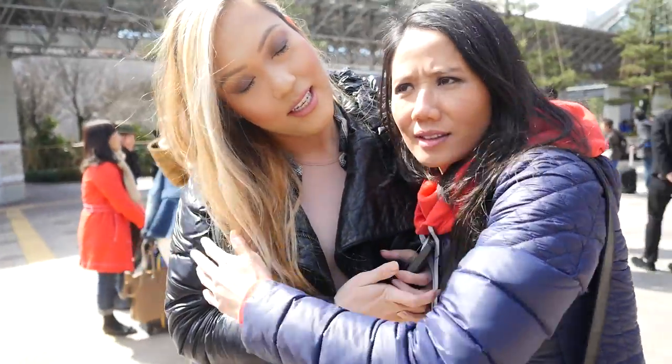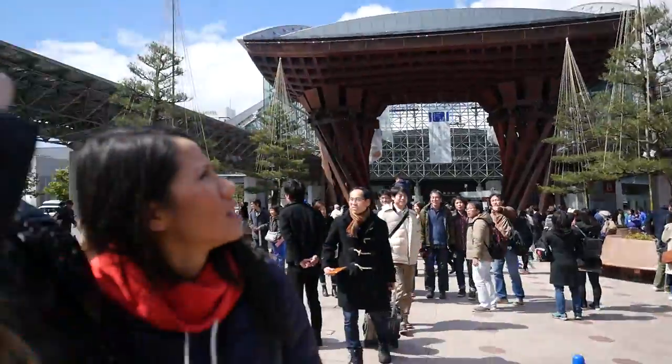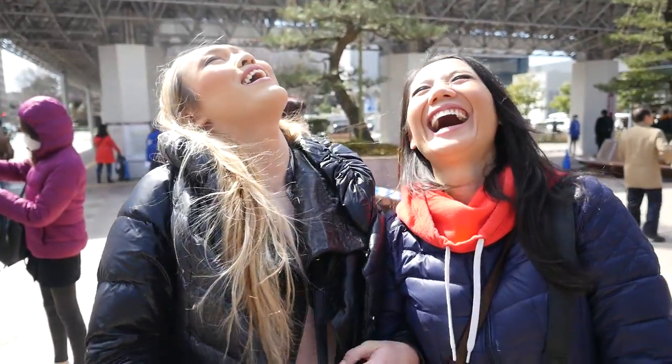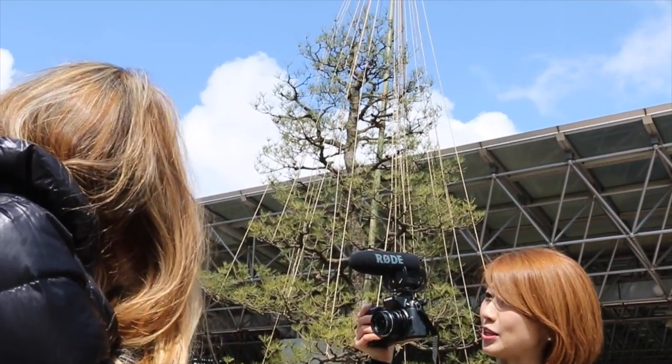You guys ready for Japan trivia? So see these trees and they've got ropes on them? What is that for? A plus for creativity! It's actually to hold up the branches so they don't break when the snow piles up on them.